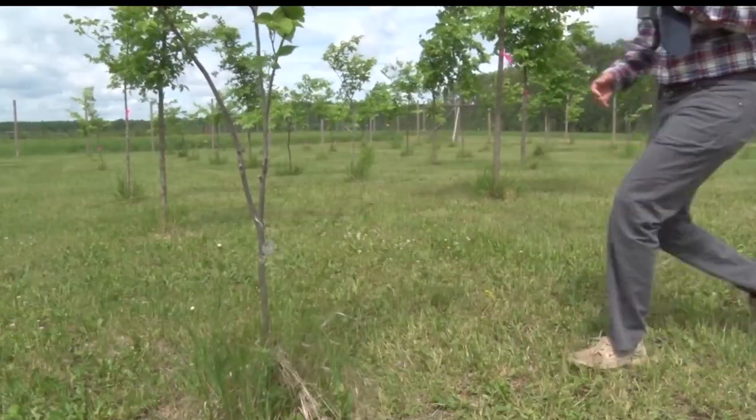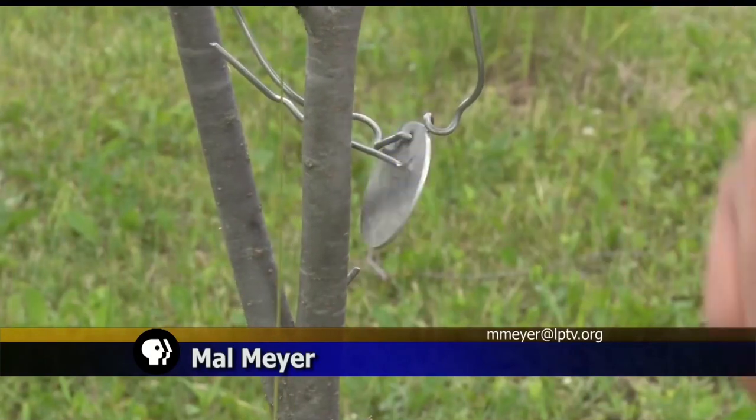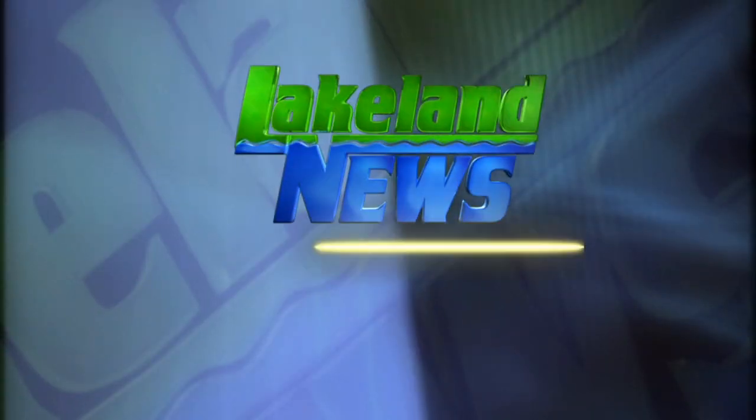The research team will be back here in eight weeks to check on their results. In the Chippewa National Forest, I'm Mel Meyer, Lakeland News. If any survive the test, they'll be able to grow the seeds into seedlings or plant them directly into the national forest.